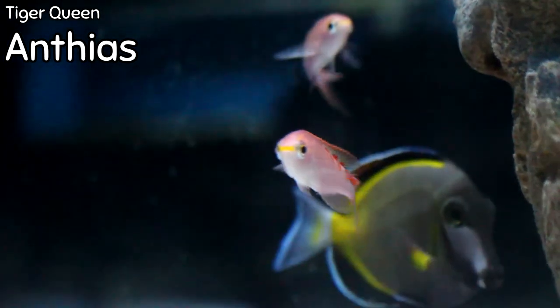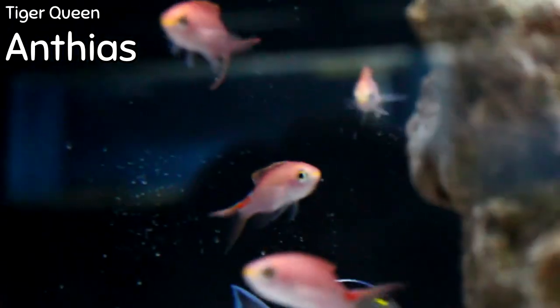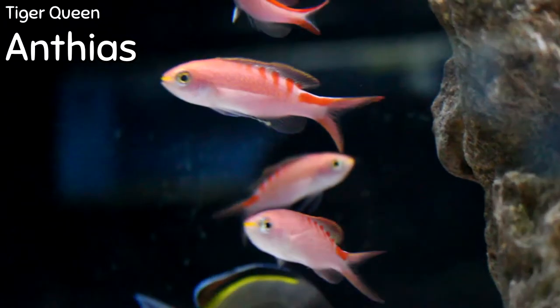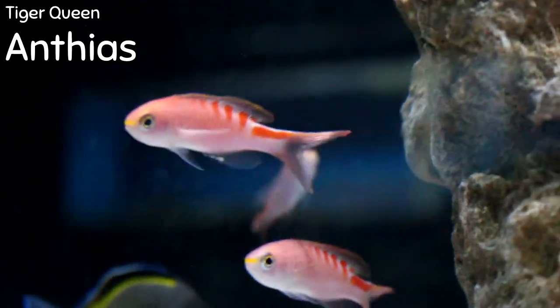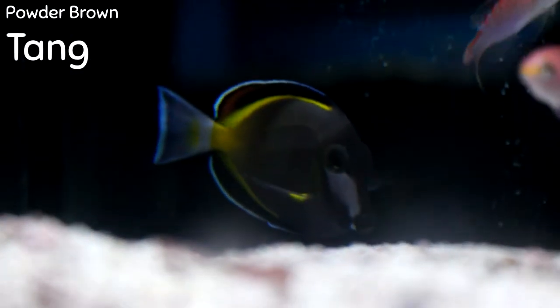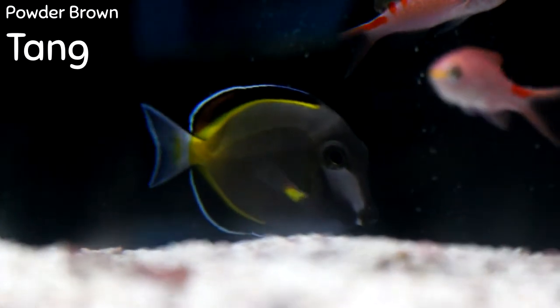Starting out, you can see the tiger queen anthias just came in — another great little reef anthias that we haven't had in stock in quite some time. I've got a nice little group of them, as you can see, poking out from every corner of the tank. Moving down a little bit lower, you'll also notice the powder brown tang that came in. While this can be a little ick-prone, it is a beautiful fish in a saltwater environment.